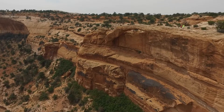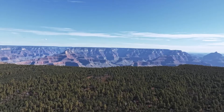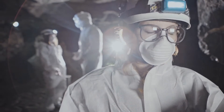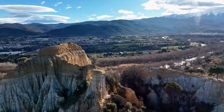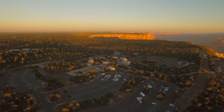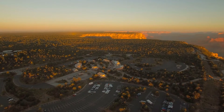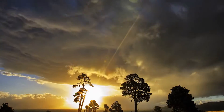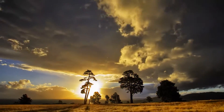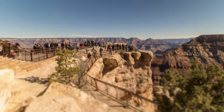These comprehensive efforts underscore the ongoing commitment to the Grand Canyon as a symbol of natural beauty and a critical focus of scientific research and environmental education. As we continue to explore and protect this iconic landscape, it serves as a living testament to the power of preservation and the importance of understanding our planet's history and future. But what do you think was the most crucial element in shaping this natural masterpiece? Share your thoughts in the comments below.